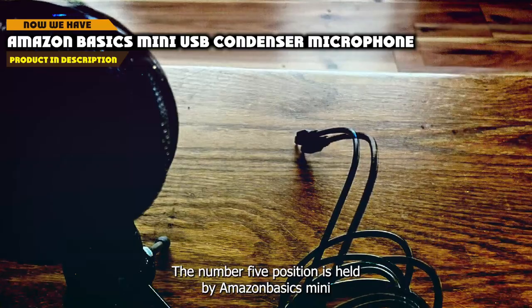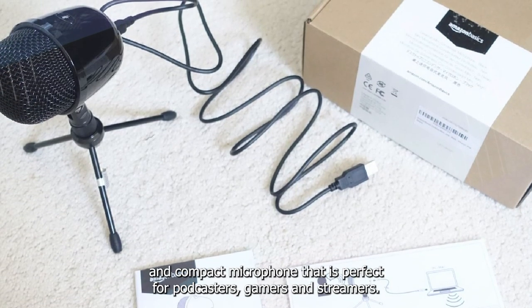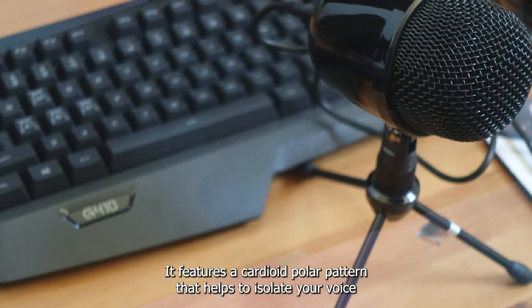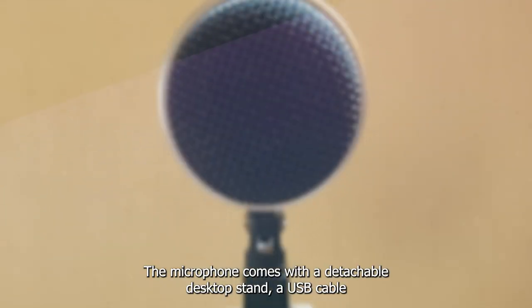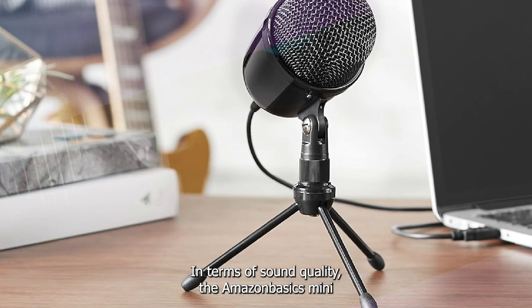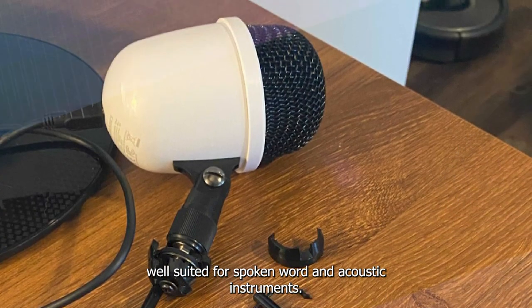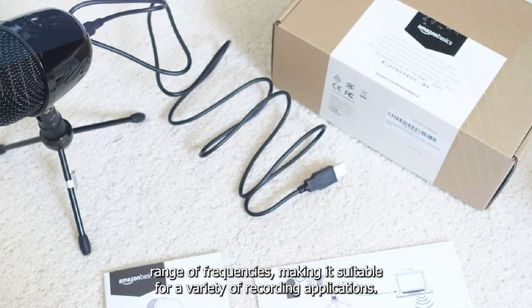The number 5 position is held by the Amazon Basics Mini USB Condenser Microphone. It is an affordable and compact microphone that is perfect for podcasters, gamers, and streamers. It features a cardioid polar pattern that helps to isolate your voice and reject off-axis noise, making it ideal for recording vocals and instruments in a noisy environment. The microphone comes with a detachable desktop stand, a USB cable, and a carrying pouch, which makes it easy to transport and protect. It delivers a clear and detailed sound well-suited for spoken word and acoustic instruments, with a wide frequency response range that captures a broad range of frequencies.